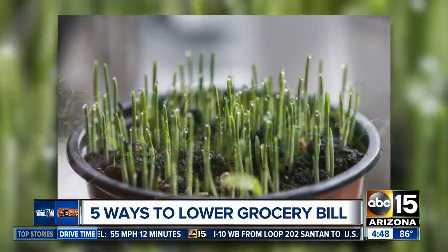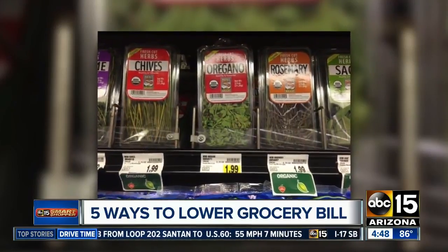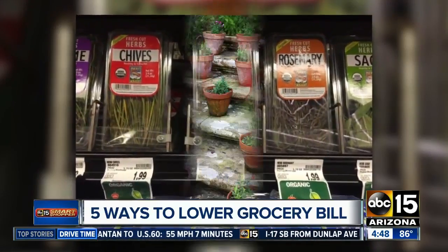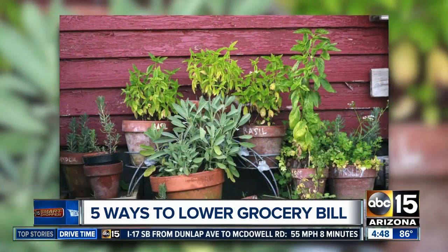Speaking of produce, you can grow your own herbs right in your windowsill. At the grocery store, you'll pay at least $3 for a pack that you may use twice. Spend that same amount on potted herbs and it should last more than six months.